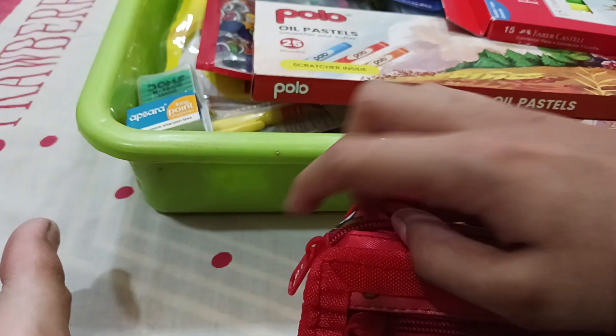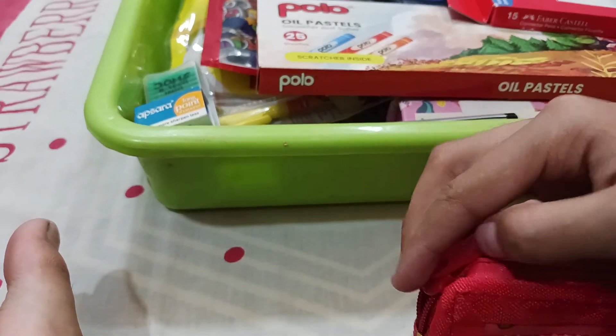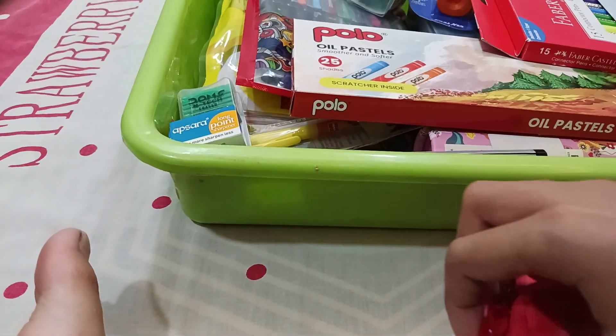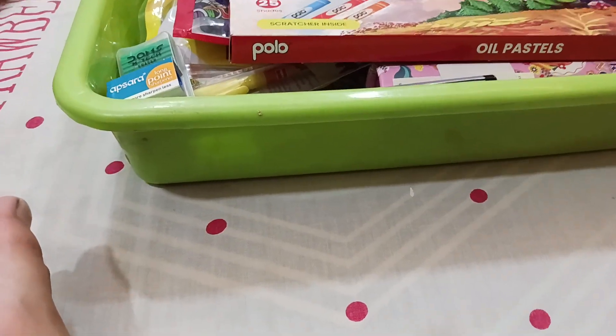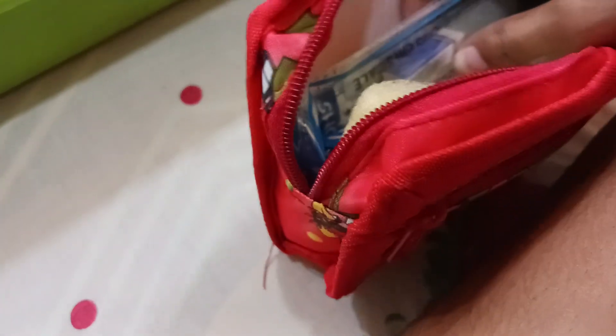The next item is this pouch — you can see this is a very amazing pouch, and inside I have also got a kit. This is a very fresh and new pouch.